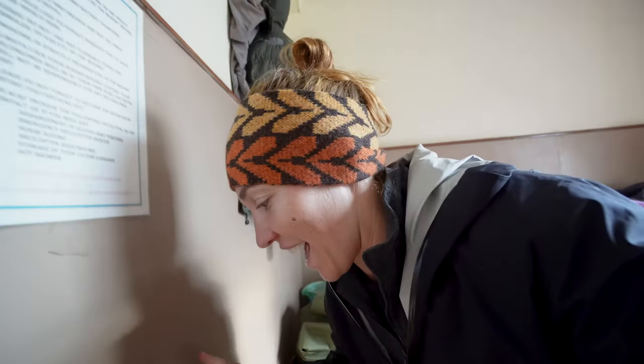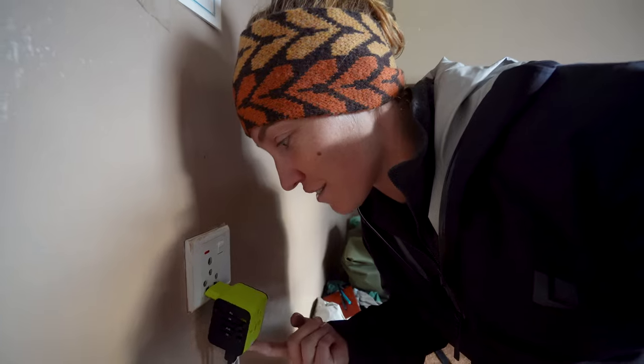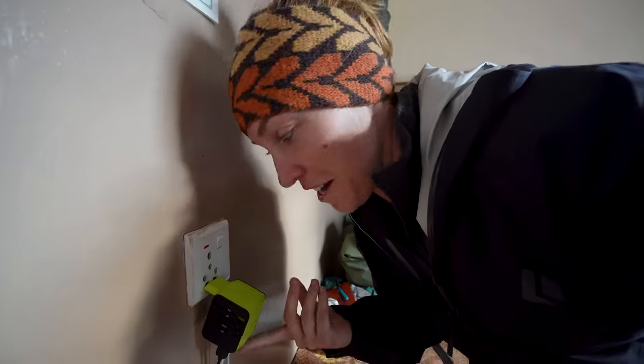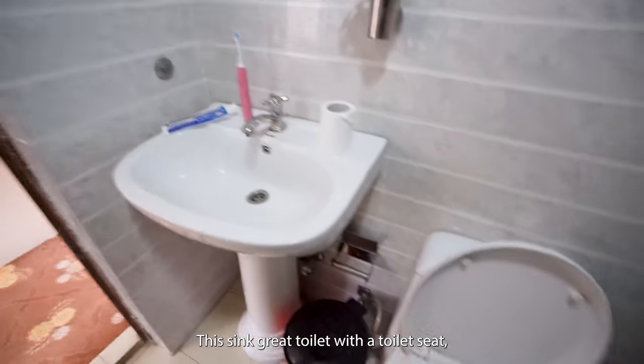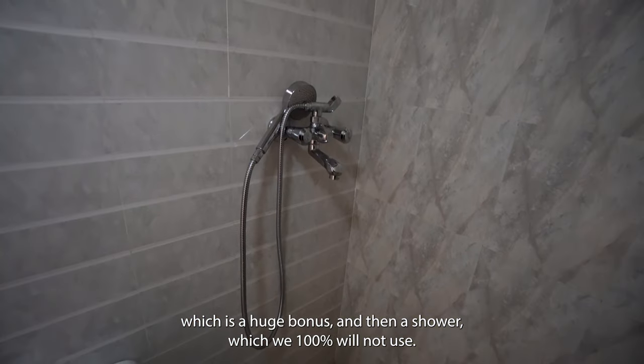Here we've got our adapter doing just fine. The last part of our room is we do have a private bathroom — a nice white toilet with a toilet seat, which is a huge bonus, and a sink. There is a shower, which we 100% will not use because it is only cold water.